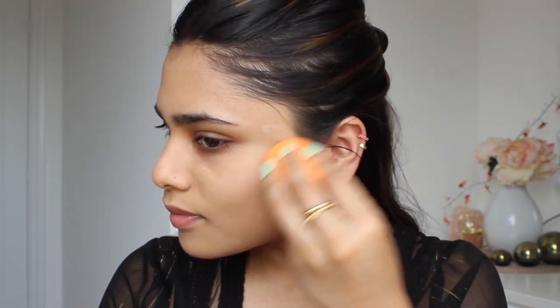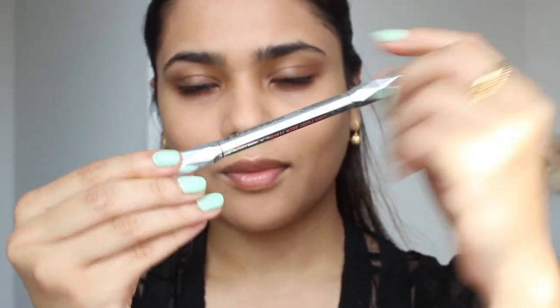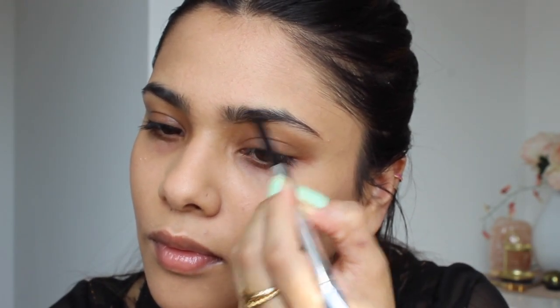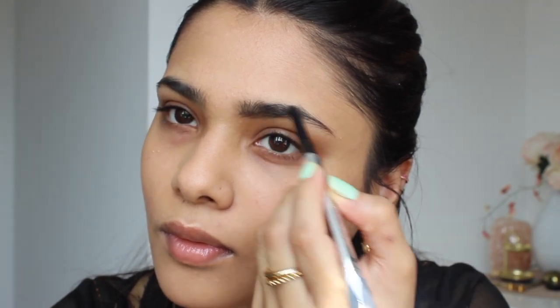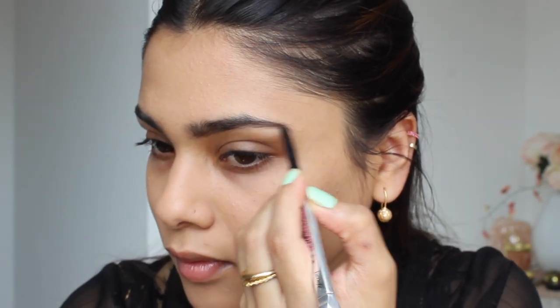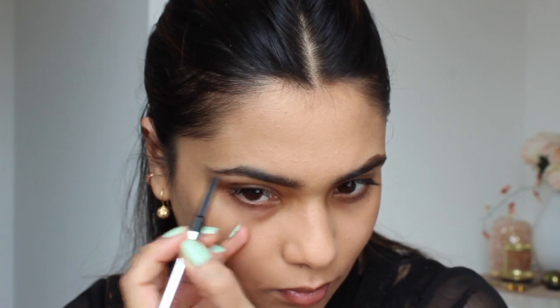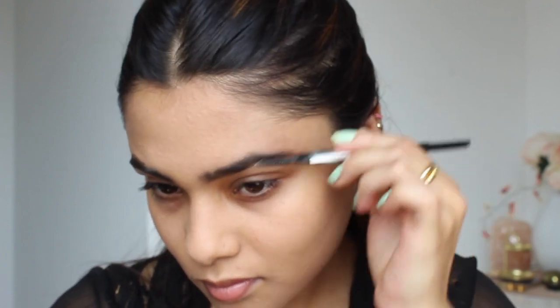I'm adding a bit more foundation on the areas that need a bit more coverage, because we want our base to look flawless without adding foundation to areas that don't really need it. I'm also making sure I'm blending the foundation well onto my neck and ears. Next I'm taking Benefit's Precisely My Brow Pencil in shade 4.5 to fill any sparse areas of my brows. I'm ever so slightly filling the top arch to give the illusion of lifted brows — it makes a slight difference and just lifts your face overall.